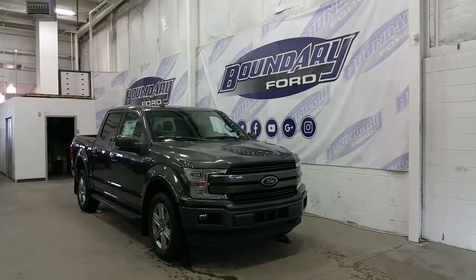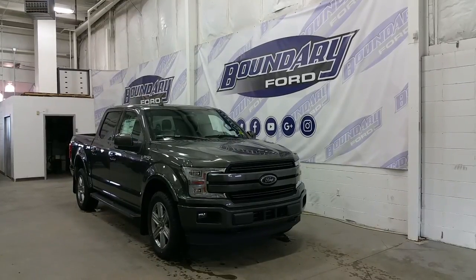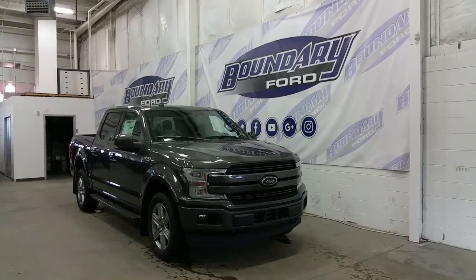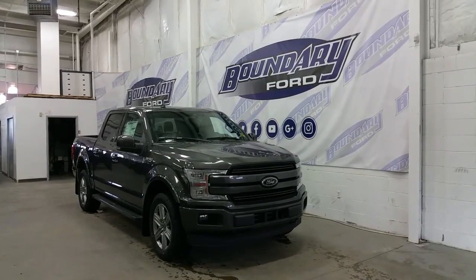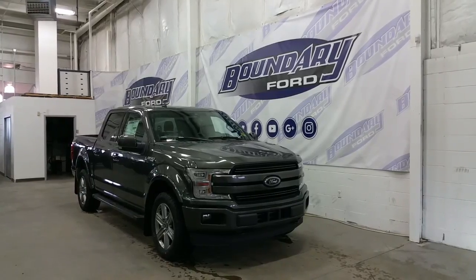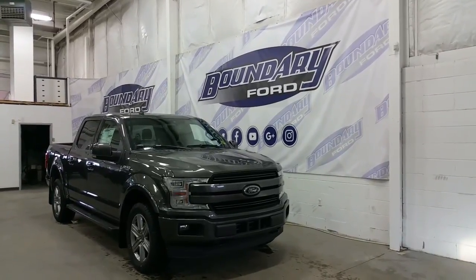The Ford F-150 is equipped with a body-colored grille and grille surround, a body-colored lower bumper, mirror caps and door handles, black platform running boards, and 20-inch sport alloy wheels. It's equipped with heavy-duty mud flaps, LED daytime running lights, signal lights, high beams, low beams, and a pair of fog lamps.